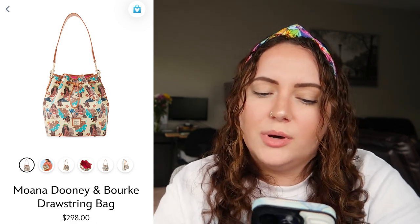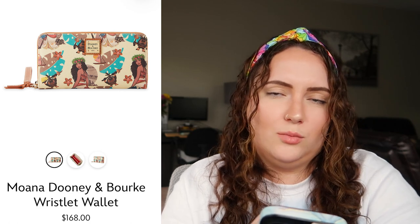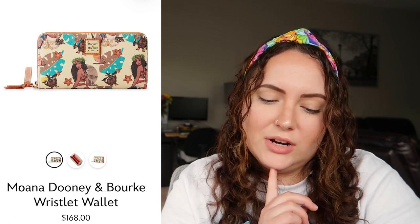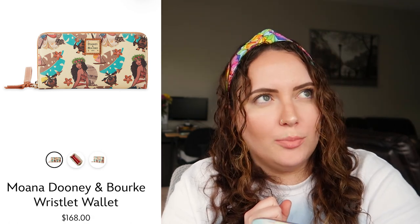Sticking with the Moana theme but a different kind of artwork, we have the wristlet and a drawstring bag. I don't love this print as much as the other one. I know it's the same artist and collection, but I really like how Moana is singular on the hoodie and the Dooney backpack. The two-toned leaf or palm design is kind of throwing me off. Still very beautiful artwork, but I'd rate both the wristlet and drawstring bag at a 4.5 out of 10.